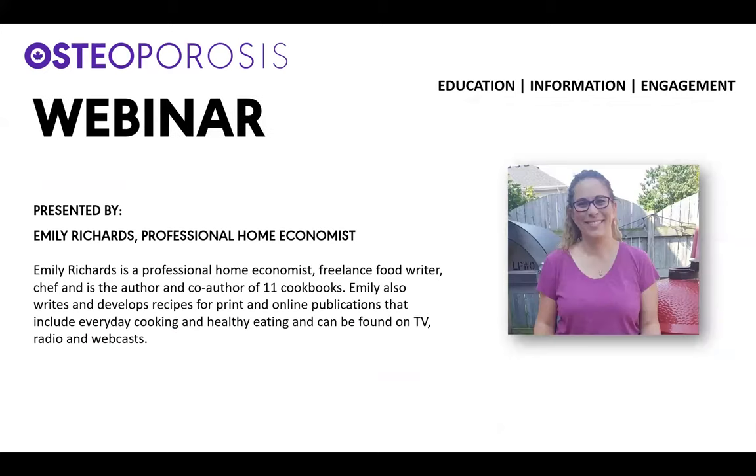Let's get started. It's my pleasure to introduce our friend Emily Richards, who is a professional home economist, freelance food writer, chef, and the author and co-author of 11 cookbooks. Emily also writes and develops recipes for print and online publications that can include everyday cooking and healthy eating, and can be found on TV, radio, and webcasts just like this one.